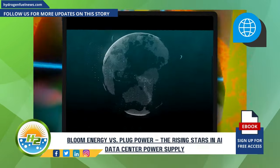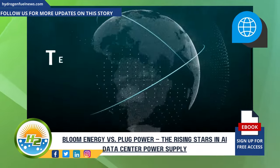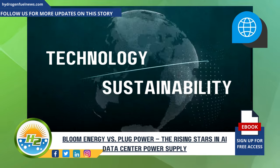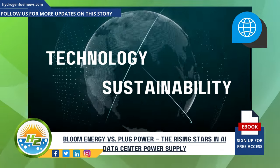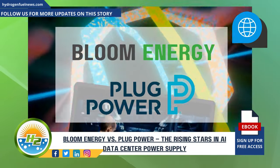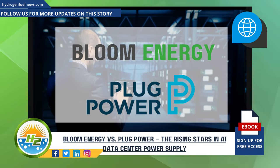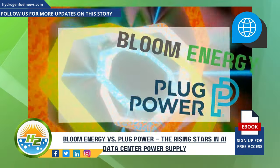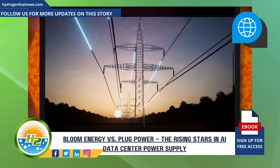Hello and welcome, where we dive into the future of technology and sustainability. Today we're exploring the fascinating world of fuel cells, focusing on two giants in the field: Bloom Energy and Plug Power. Our goal is to understand their roles in powering the next generation of AI data centers with clean energy. Let's get started.